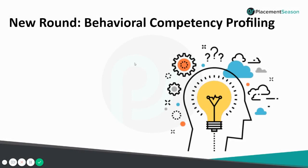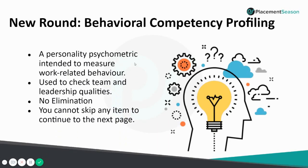Let's talk about the new round called Behavioral Competency Profiling. For many of you this may sound scary — what are they trying to profile about your behavior? It's nothing but a personality psychometric test used to measure your work-related behavior and check team and leadership qualities. The safest part is there is no elimination based on how much you score. One technical rule: you cannot skip any item to continue to the next page, so you must answer every question on the current page before moving on.